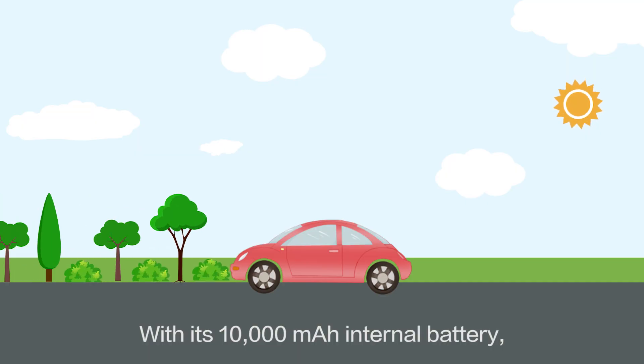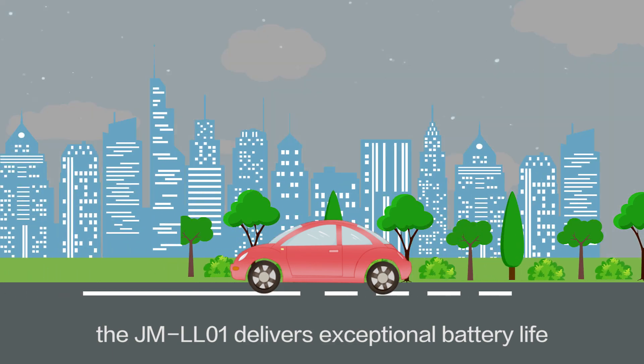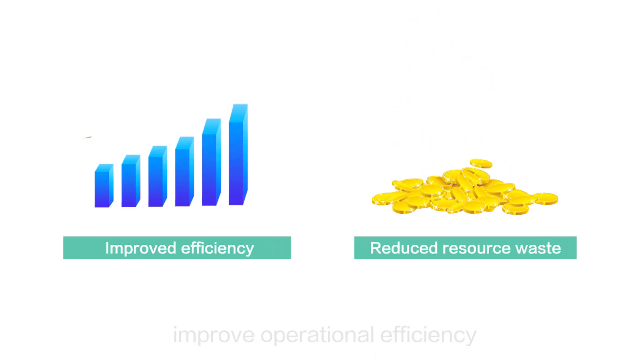With its 10,000 mAh internal battery, the JML-01 delivers exceptional battery life — up to three years at one location update per day. The power mode can greatly improve operational efficiency while reducing resource waste.